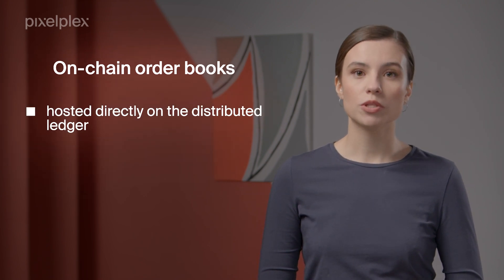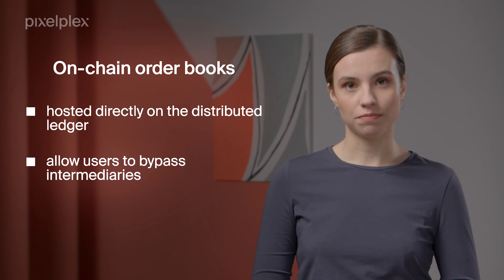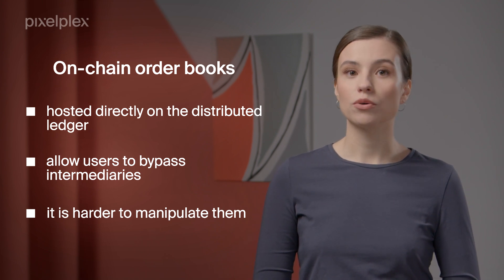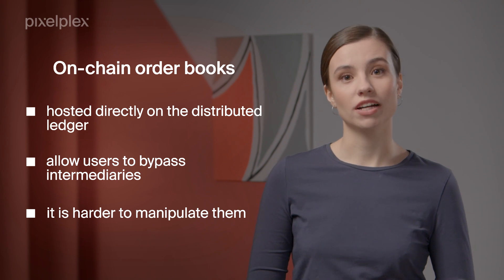On-chain order books are hosted directly on the distributed ledger and allow users to bypass intermediaries. At the same time, it's harder to manipulate them as orders should be published to every node on the network. It all makes the entire process really lengthy.